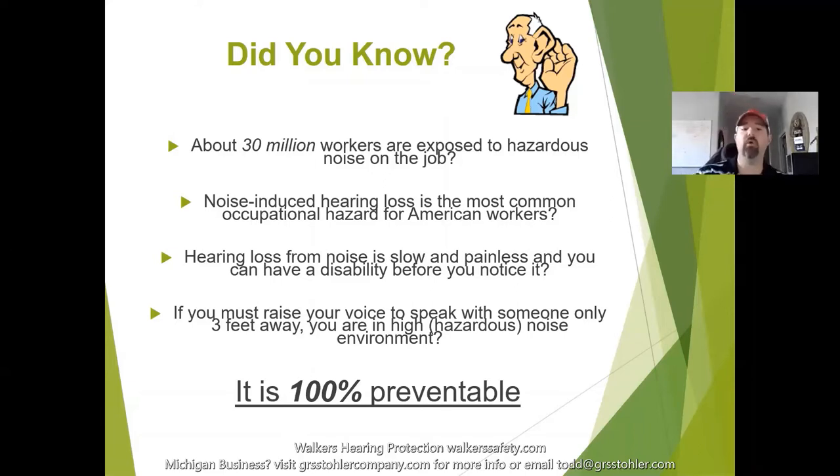Hearing loss from noise is a slow and painless process. You can be exposed every day over a five-year period of time and it never actually hurts — you never feel pain — but you have been damaged. Unlike a work accident where you lose a couple of fingers in a chop saw and immediately feel the pain and see the damage, hearing loss doesn't necessarily have that effect.